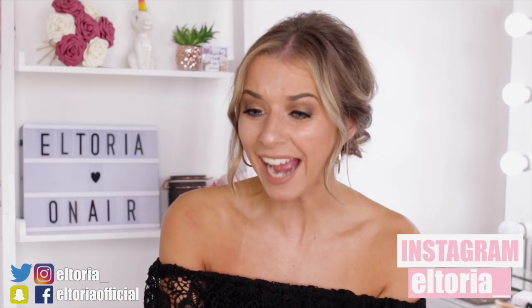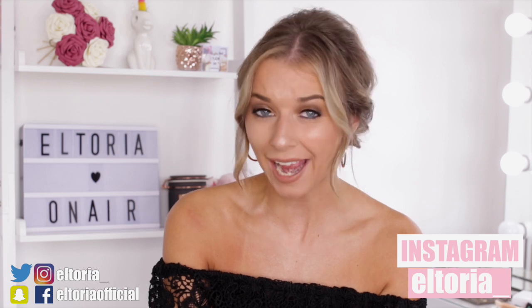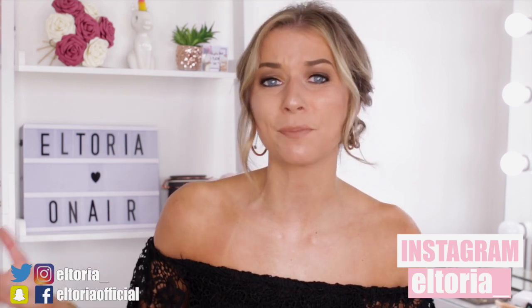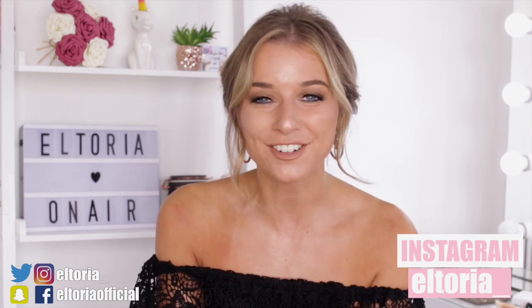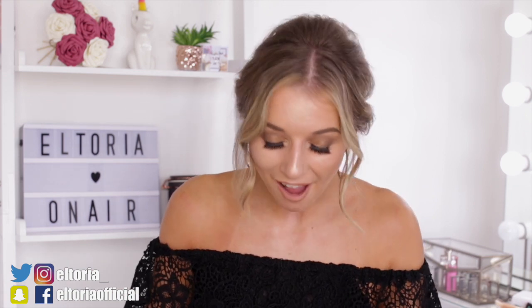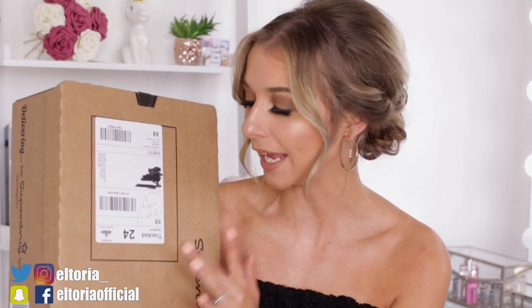I am just so excited to be doing this video today. I actually had the launch on countdown on my phone. If you guys didn't know already, I have been unboxing Zoella products for such a long time now, so I'm gonna leave all the links to my previous videos down in the description.